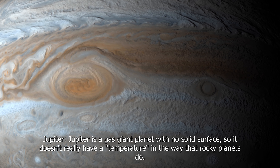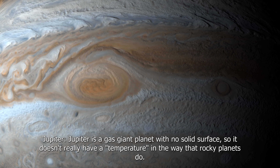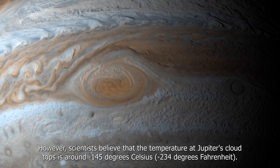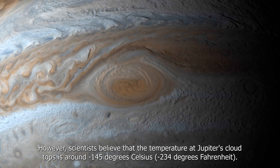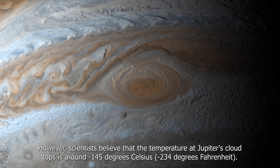Jupiter is a gas giant planet with no solid surface, so it doesn't really have a temperature in the way that rocky planets do. However, scientists believe that the temperature at Jupiter's cloud tops is around minus 145 degrees Celsius (minus 234 degrees Fahrenheit).